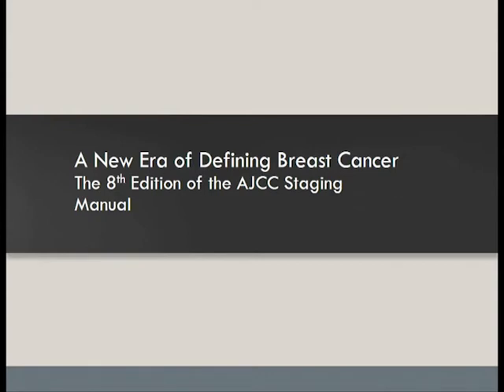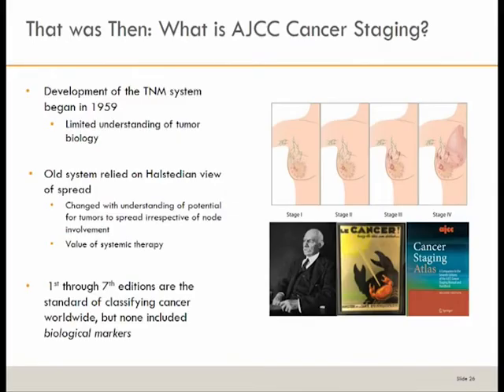With all that data that's been accumulated to date, how does that come into play for the AJCC? The old system started in 1959, based on the Halsteadian concept — tumor goes to lymph nodes, then somewhere else. We know that's not true. In an era of microscopic disease in blood and bone marrow, there are other ways that tumor cells can spread beyond just the TNM idea.